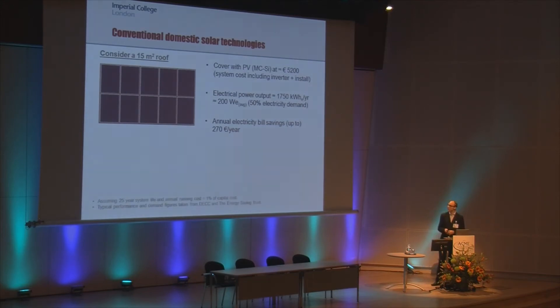As an initial comparison, looking at a typical domestic rooftop size of about 15 metres squared and using typical annual electricity demand information: if we fill the roof with monocrystalline PV panels, we might expect to produce perhaps 50% of the demand for a typical household in a year, presuming we could use everything generated. This would have associated savings on electricity bills of up to perhaps 270 euros per year, for an initial complete system cost of a little over 5,000 euros.